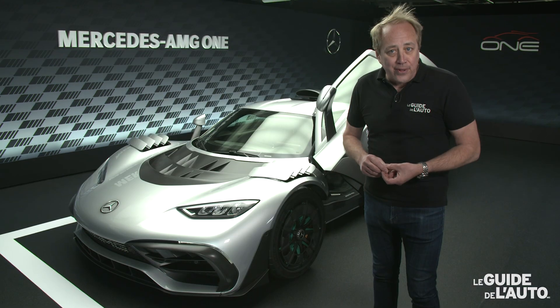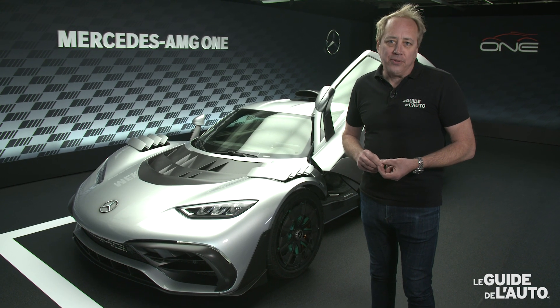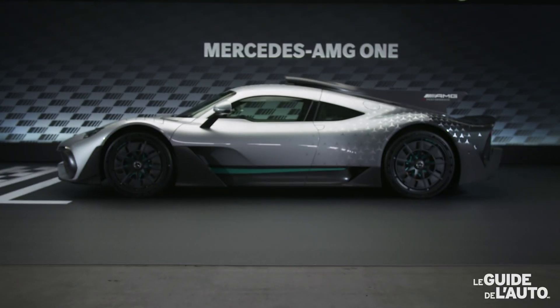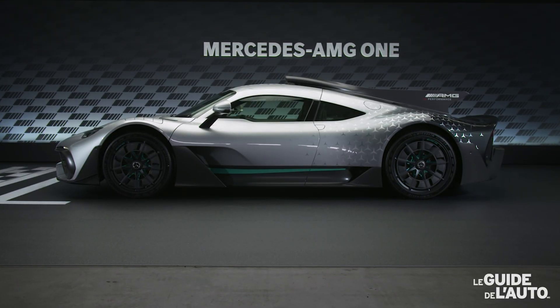Elles sont déjà toutes vendues à un prix de 2 275 000 euros chacune, avant taxe bien sûr. Ce qui est important de considérer avec cette voiture, c'est que c'est essentiellement une voiture de Formule 1 pour la route.